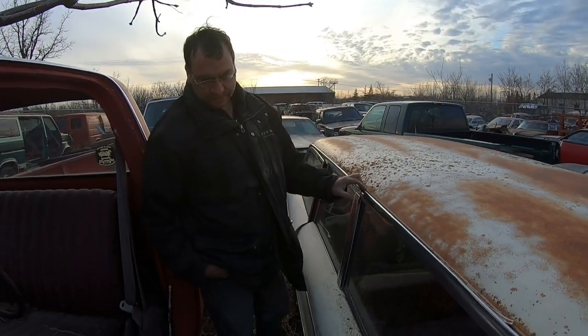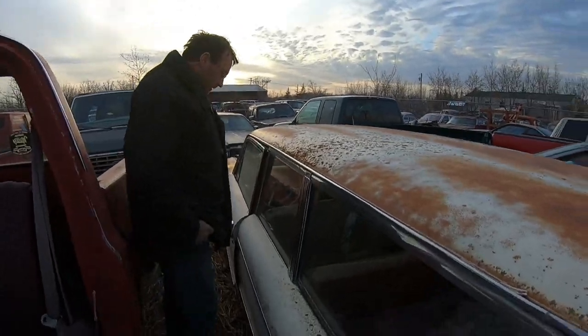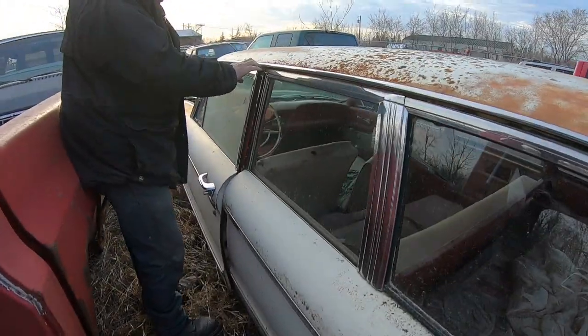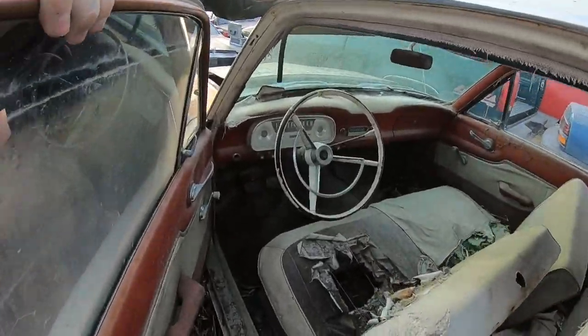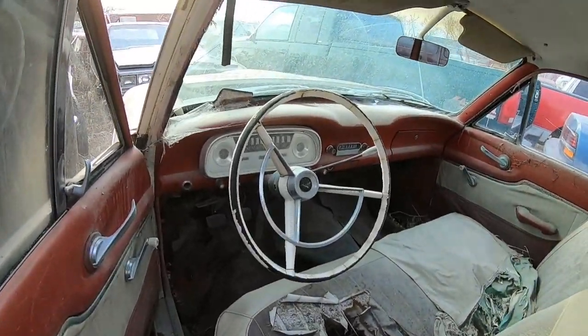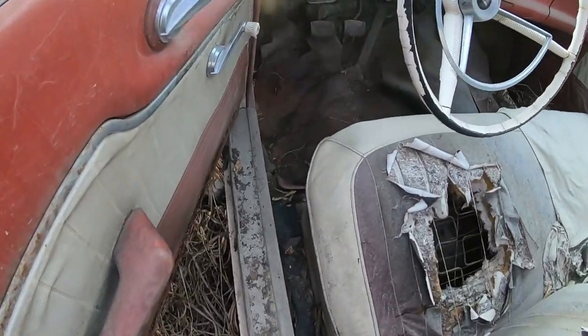Hello boys and girls, here's a field-fresh '61 — we believe Falcon two-door wagon, got standard three on the tree. We have the usual floor problems and seat problems.